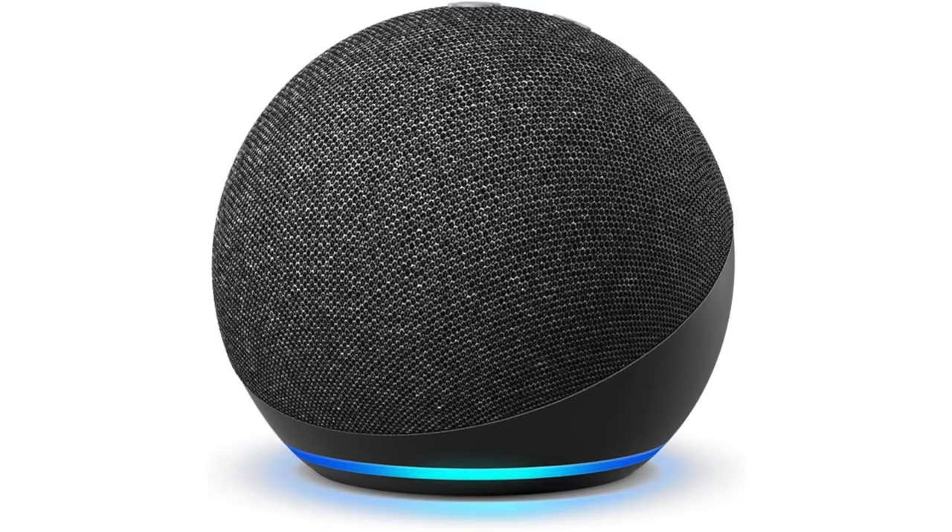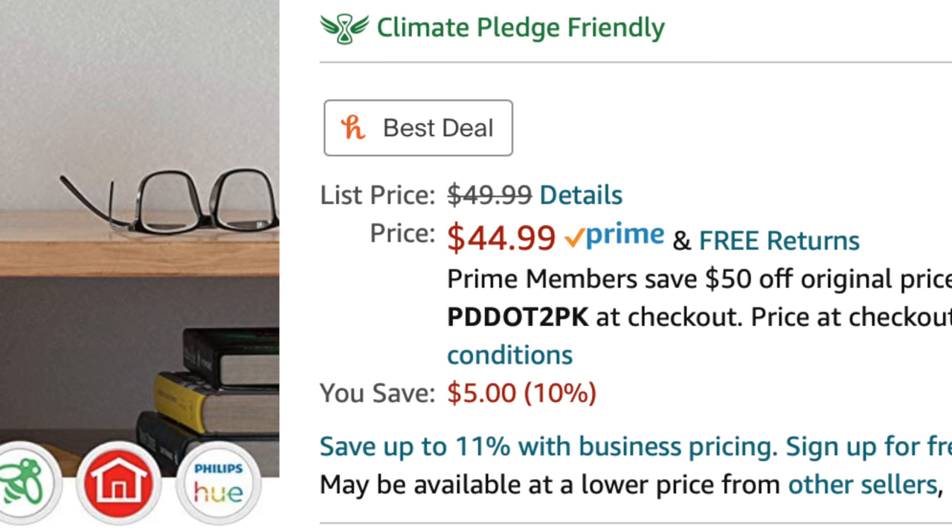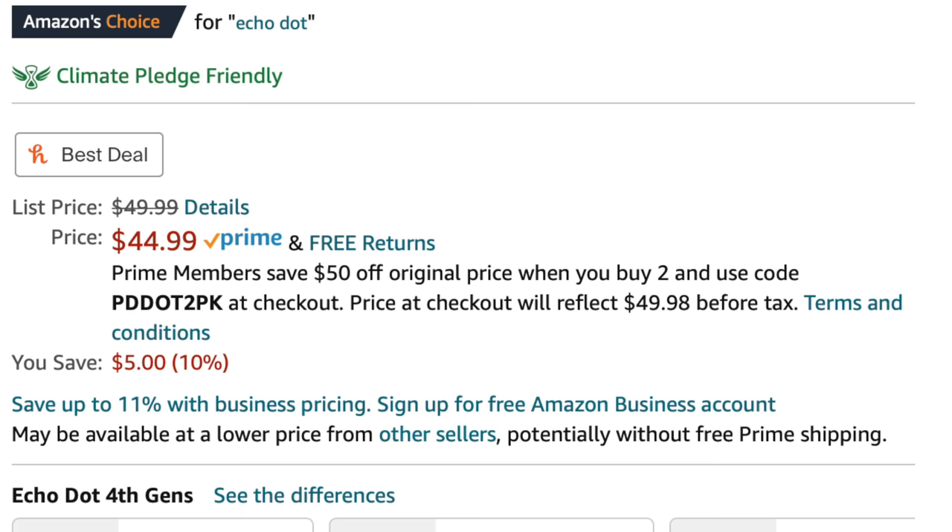There's also the Echo Dot — a smart speaker for $44.99. But the best deal here is if you need two or more, because you can save $50 off the original price by using a code at checkout.